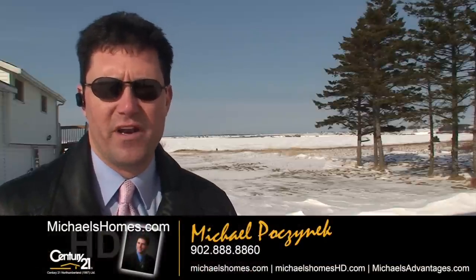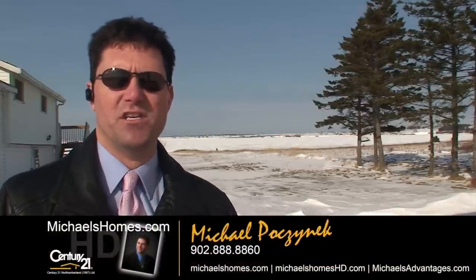So that's it for 2649 Darnley Road. Thank you very much for watching my video. Make sure you subscribe to my YouTube channel and my weekly newsletter at michaelshomes.com for PEI real estate tips, tricks, and traps. Have a great day.